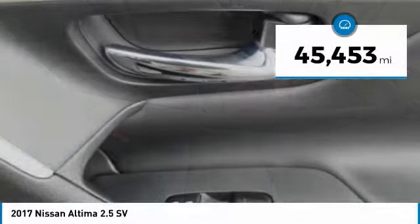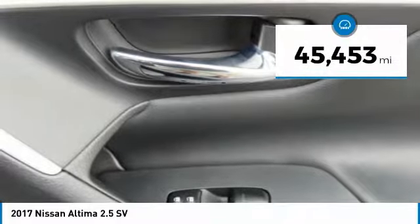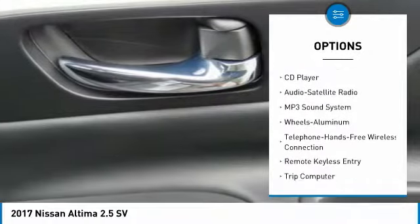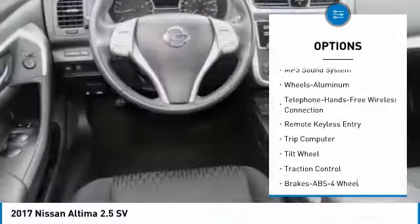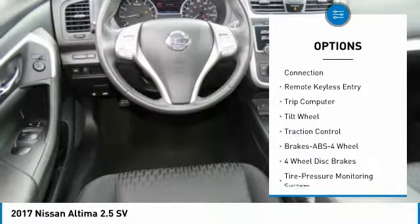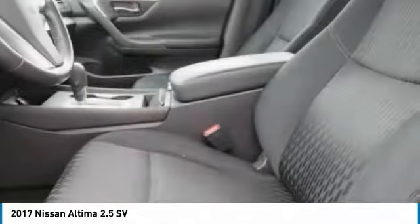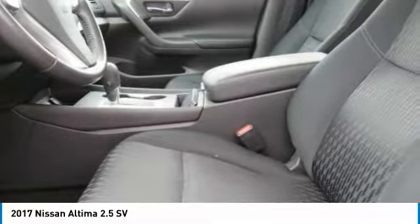This vehicle has less than 50,000 miles. Here are some of this vehicle's great options: anti-lock braking system, traction control, Bluetooth wireless data link for hands-free phone, air conditioning, power steering, cruise control, aluminum wheels, FWD, rear defrost, and AM/FM stereo radio. Come take a test drive today.